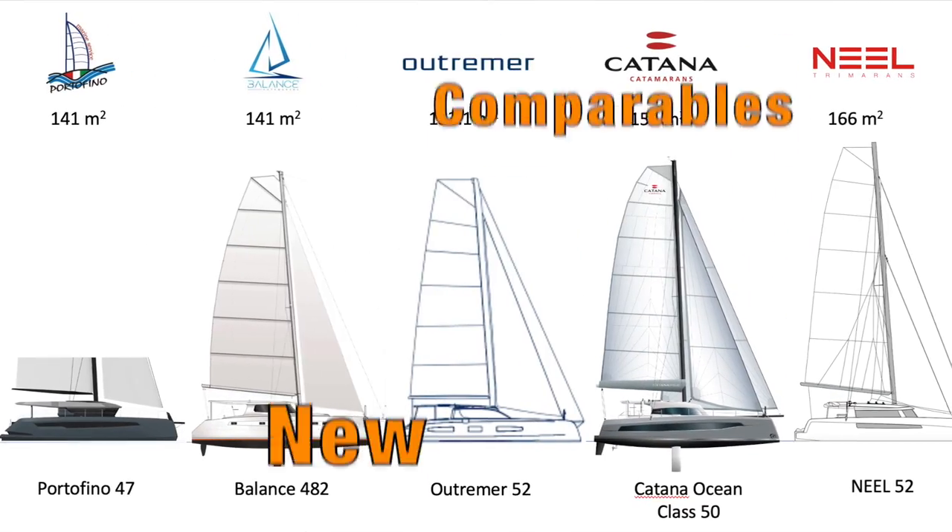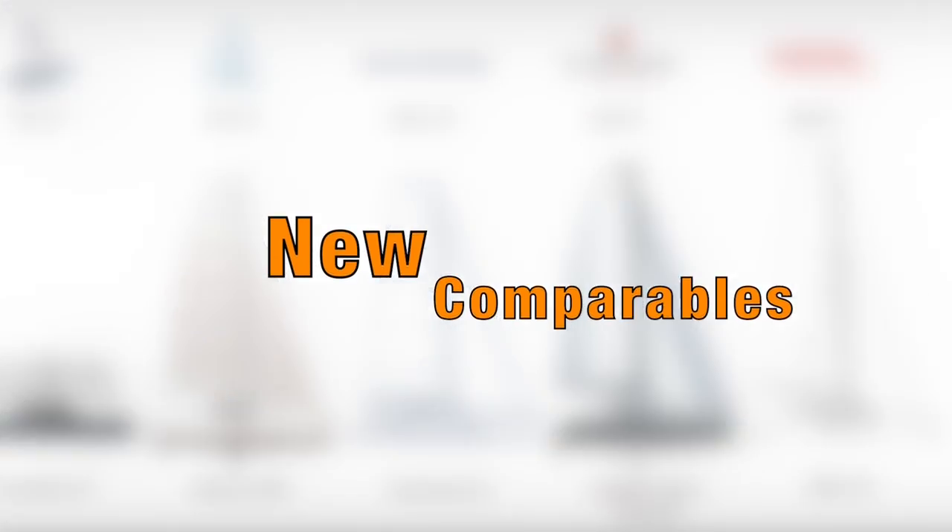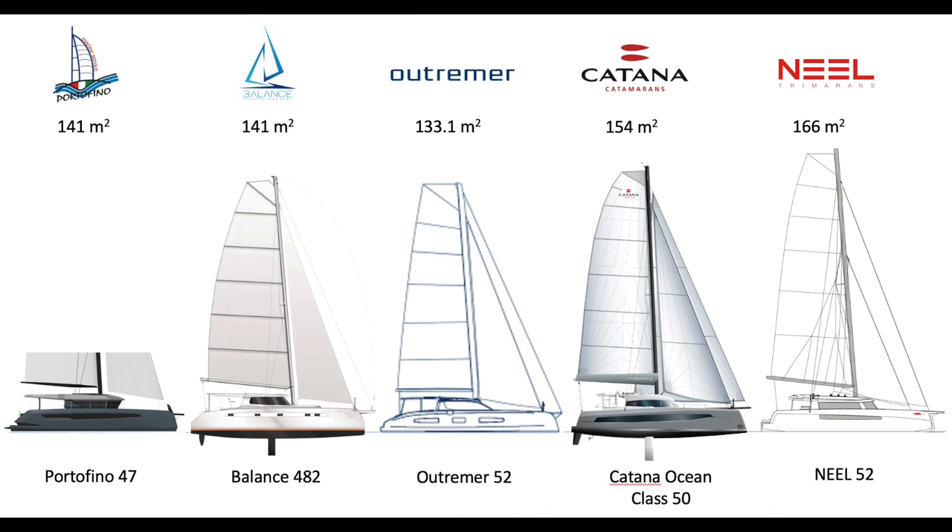As we look at the specifications, we're comparing this with a Portofino 47, which is not launched yet, the Balance 482, the Outremer 52, which is not launched yet, the Katana Ocean Class 50, which is just launched, and the new Neel 52, which is not launched just yet. Looking at the sail areas, the Neel 52 leads with 166 square meters, next is the Katana at 154, and then tied between the Balance and the Portofino 47 with Outremer at 133.1 square meters.